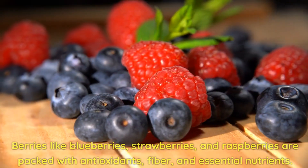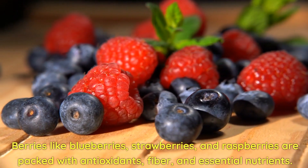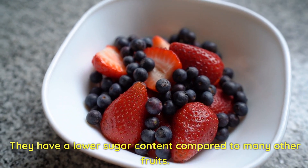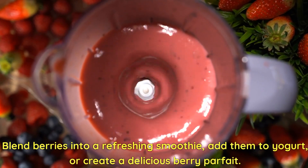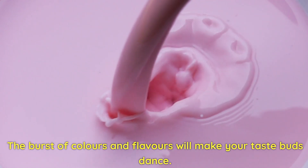Berry Bonanza! Berries like blueberries, strawberries, and raspberries are packed with antioxidants, fiber, and essential nutrients. They have a lower sugar content compared to many other fruits. Blend berries into a refreshing smoothie, add them to yogurt, or create a delicious berry parfait. The burst of colors and flavors will make your taste buds dance.